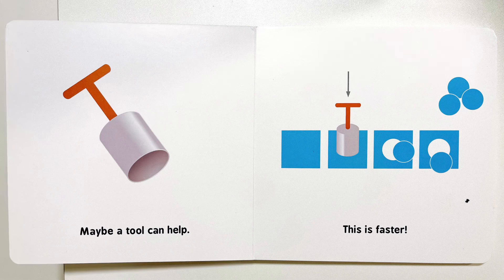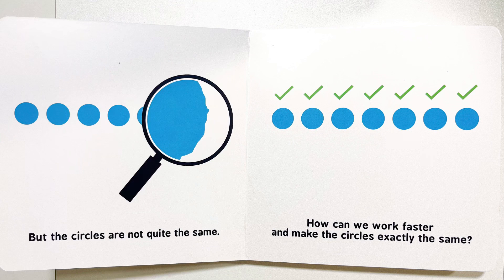Maybe a tool can help. This is faster. But the circles are not quite the same. How can we work faster and make the circles exactly the same?